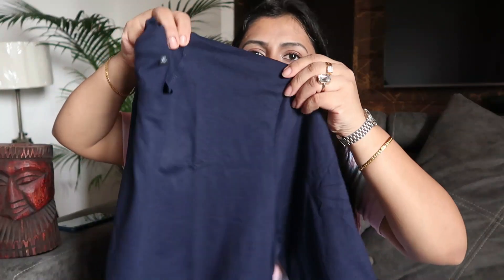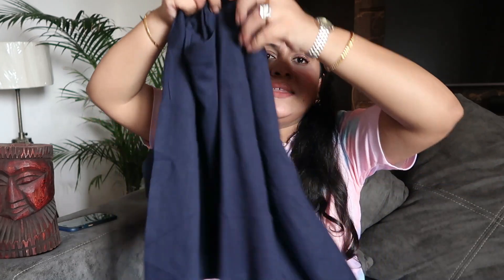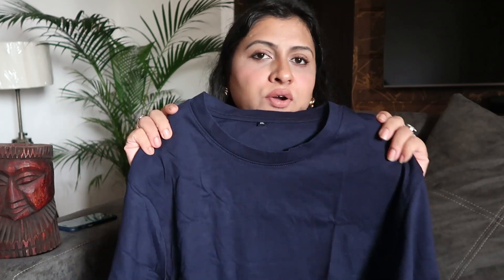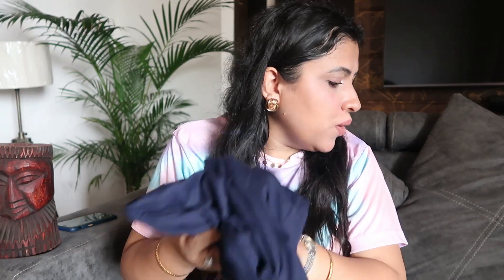I just love the sleeve pattern — normally t-shirt sleeves are a certain way, but this t-shirt sleeve is styled differently, almost like a sleeping sleeve style. It's a cotton fabric, and I'll try it to see how it's going to look on me.